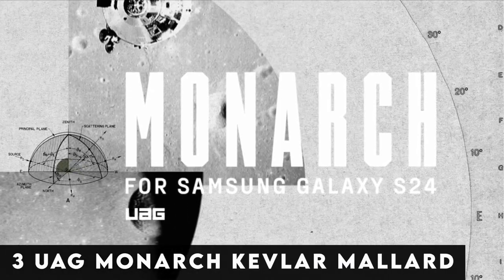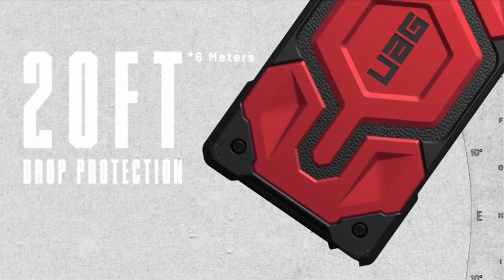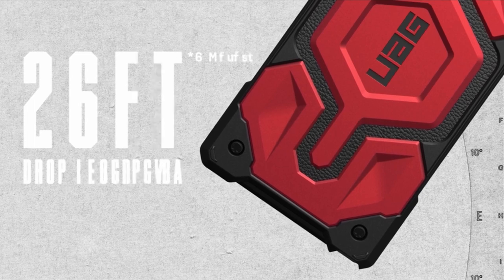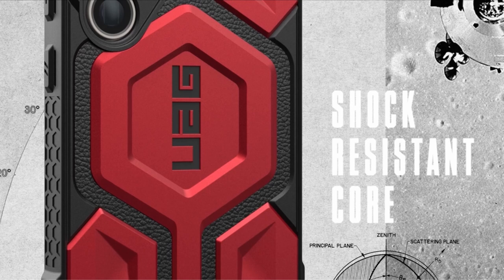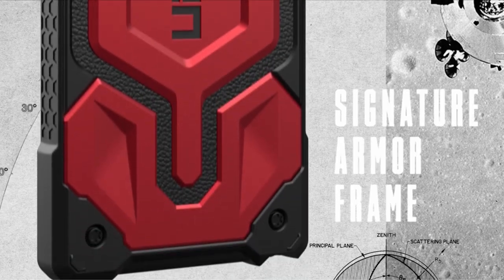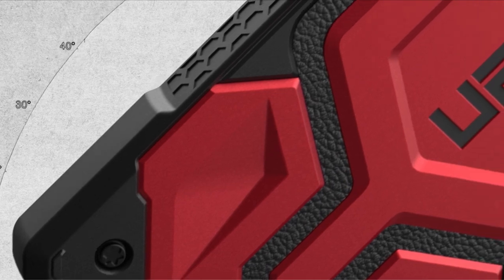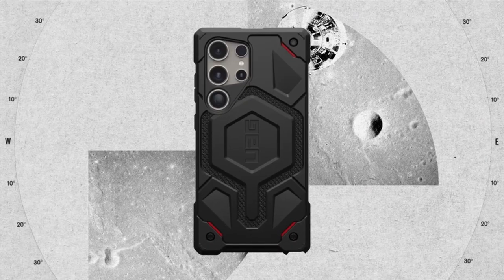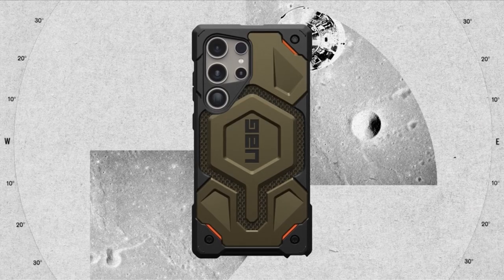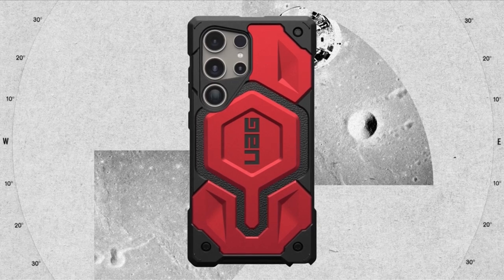At number 3 is the WOG Monarch Kevlar Mallard. Introducing the WOG Monarch Kevlar Mallard case, meticulously crafted for the Samsung Galaxy S24 Ultra, offering unmatched protection and style. Layered with lightweight, premium DuPont Kevlar material, this case provides industry-leading defense against everyday wear and tear. Handcrafted with multiple layers of protection, including WOG's signature armor frame, shock-resistant core, and polycarbonate shear plate, the Monarch Kevlar Mallard ensures optimal durability.